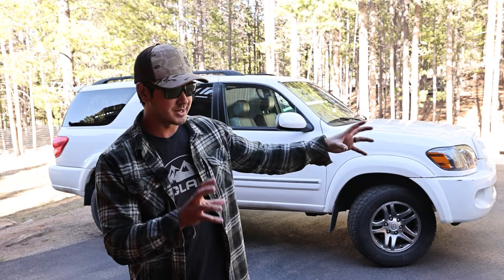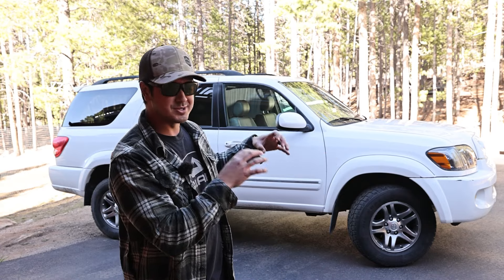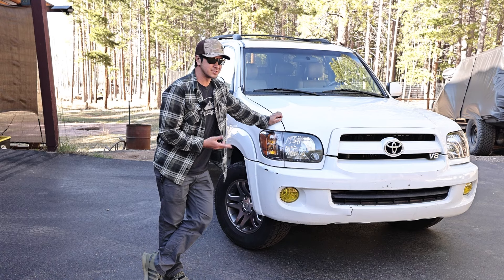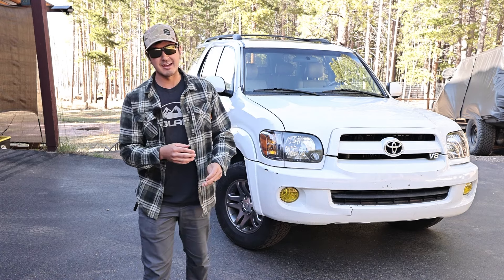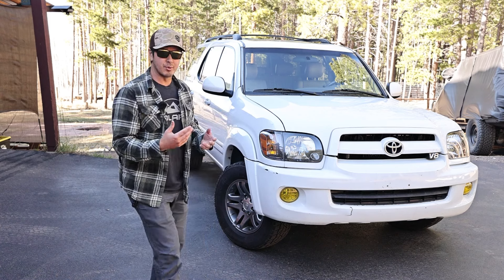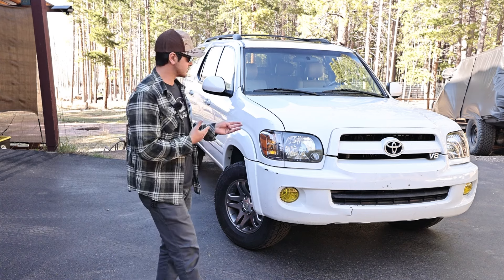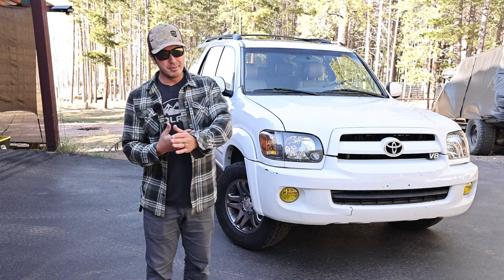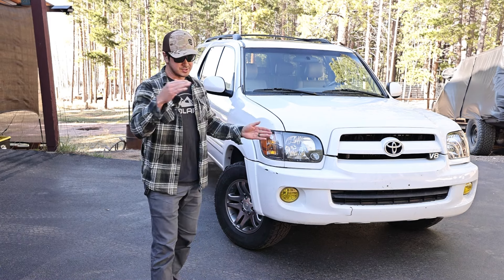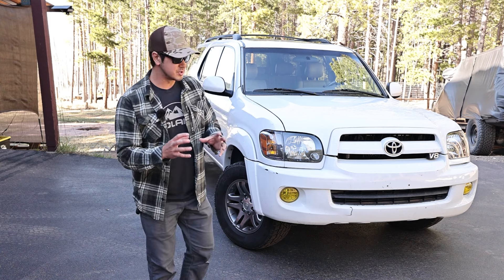The first-gen Sequoia ran from 2001 to 2007, got a little facelift in 2005 — went from a four-speed to a VVTi five-speed, gained 30 to 40 more horsepower, and became a little bit nicer. So if I was shopping for a first-gen Sequoia, I'd go for 2005 and up. But 2001 to 2007, they all had the 4.7-liter V8 — all very good engines. The main thing to look out for is the timing belt. You've got to change the timing belt — it's a wear component — roughly every 100,000 miles. With regular routine maintenance, you can get a million miles out of this engine.